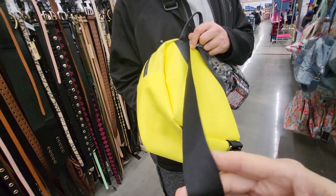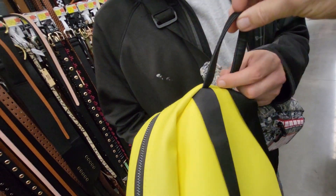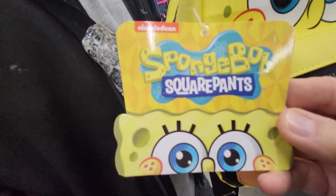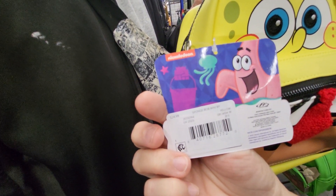It has black straps for the backpack and a black thing to hang it. It says Nickelodeon SpongeBob SquarePants. It's got Patrick Star on the back.